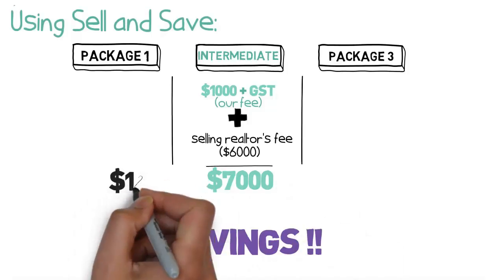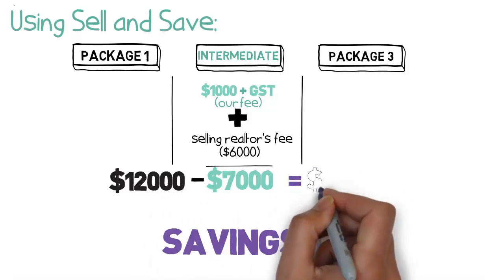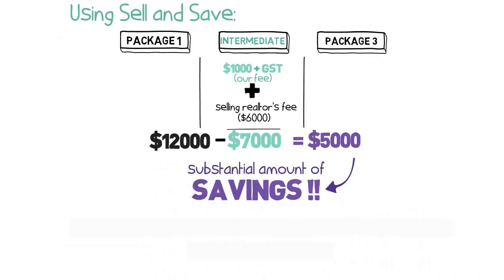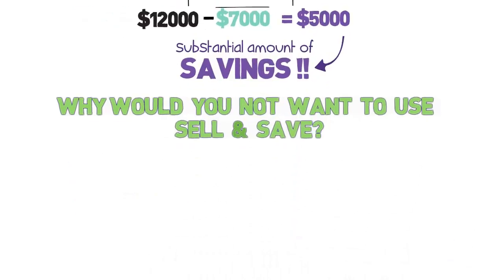Savings: $12,000 in typical traditional commissions minus $7,000 commissions paid in the Sell and Save example equals $5,000. That is a substantial amount of savings in your pocket. Why would you not want to use Sell and Save?